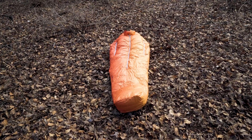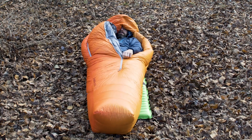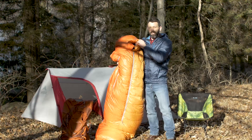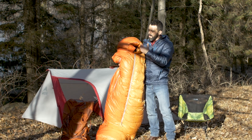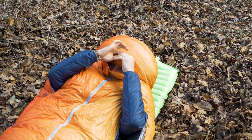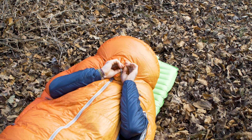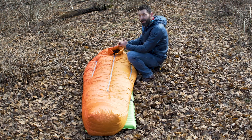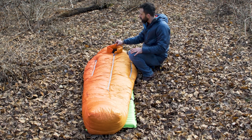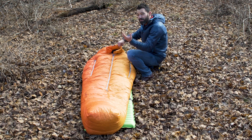A lot of features here are designed especially for extreme cold conditions. You can see that none of the zippers go too far down — there's one zipper and it stops right about the knees. The hood goes all the way around your head, giving you just a small enough opening to breathe without a lot of heat loss. There's also a snorkel feature that keeps any straps off your face, and it's actually made with synthetic insulation. The rest of the bag is all down, but the synthetic snorkel helps handle moisture from your breath.